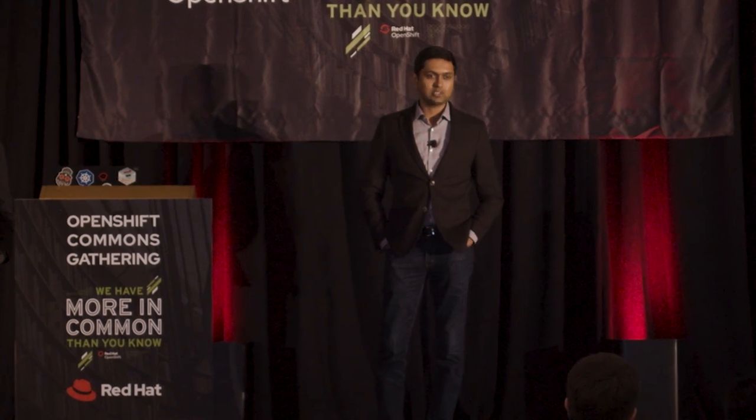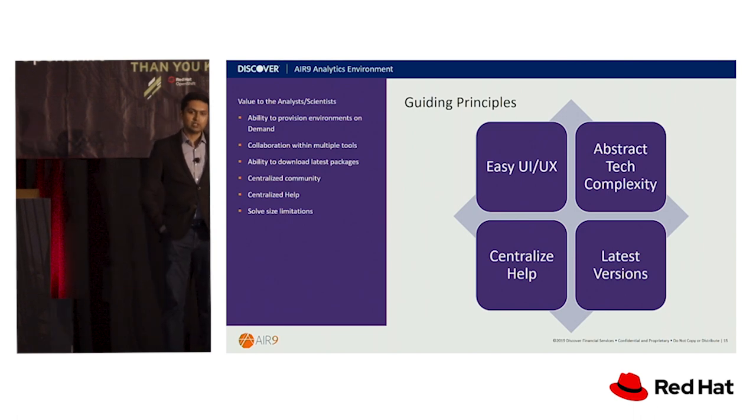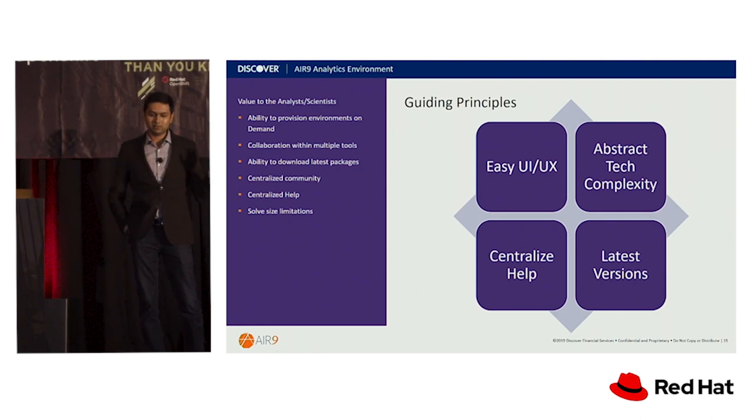When we build tools for internal companies, we often overlook a few things: user experience, user adoption, or business value. We work at Discover, which has won about five J.D. Power awards for customer satisfaction in the past six years, so we want to make sure we have the customer at the center of everything we do internally as well. We started asking again: what do data scientists need? Their asks are not unreasonable. We set out with guiding principles around building a slick, easy-to-use UI/UX so they can get running right away without having to learn it over a week or two. We also wanted to abstract the tech complexity — our analysts and scientists don't have to know about Docker or containers. All they have to do is provision the container they want and get running with it.